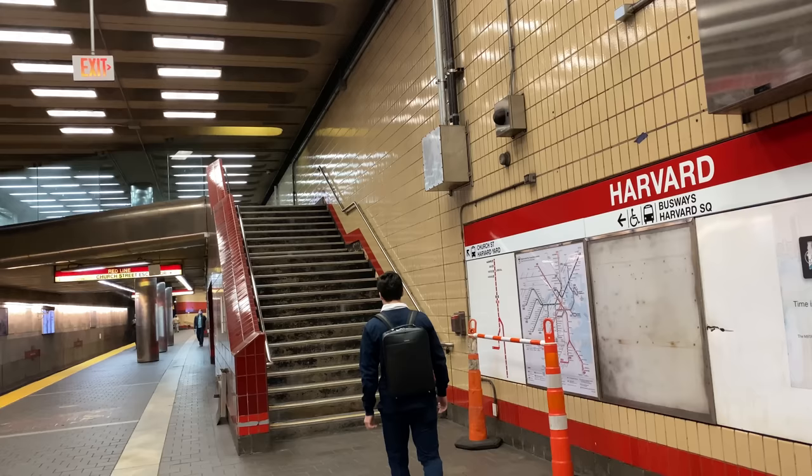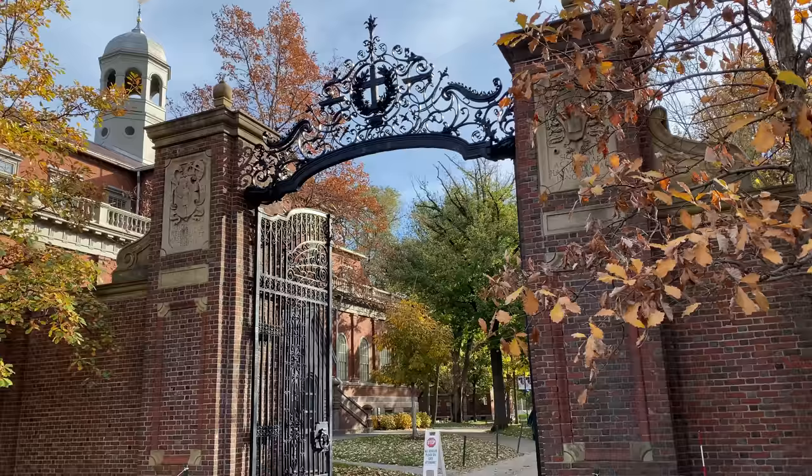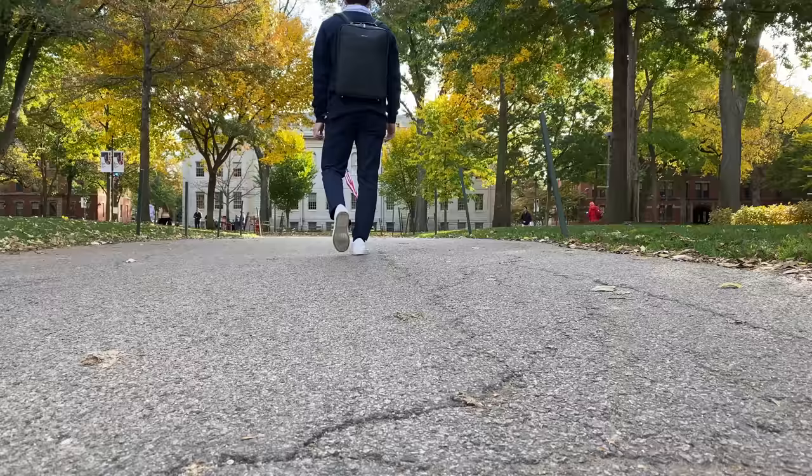I just got to Harvard Square. It's an old station but it feels like home. I always like to walk through one of the gates when I get on campus — this one's my favorite.